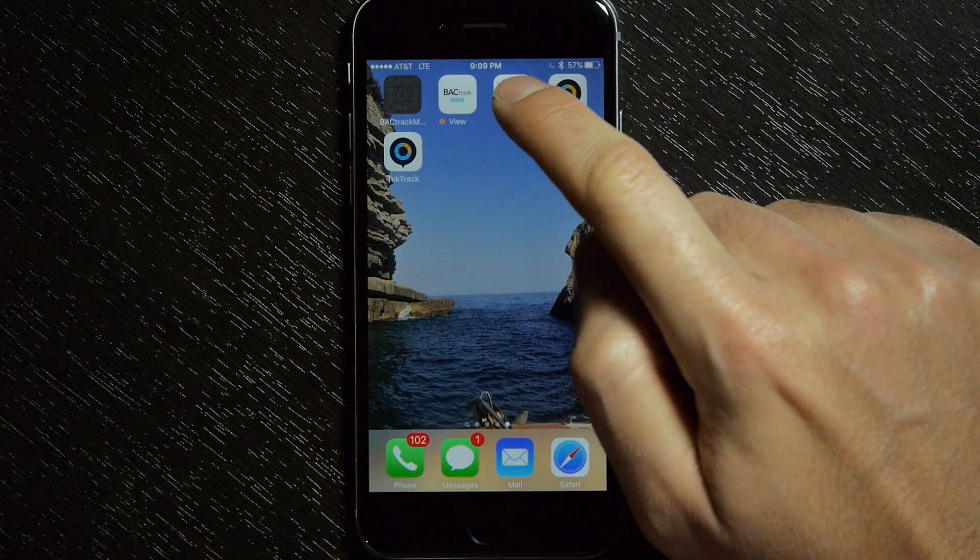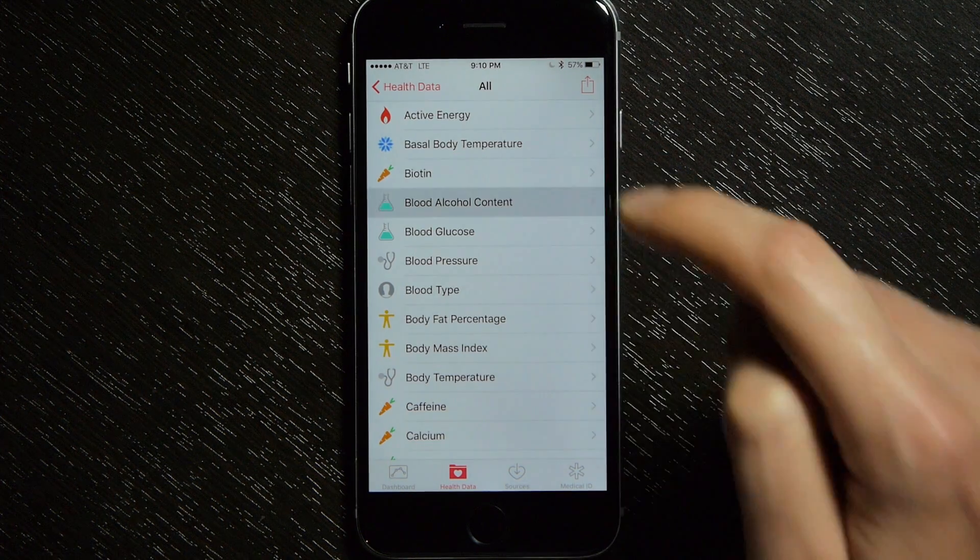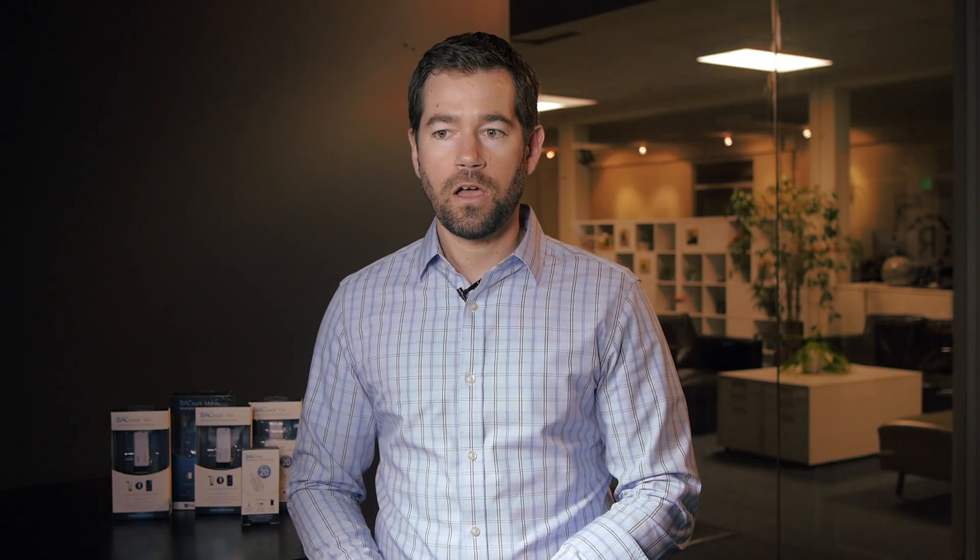Jumping over to Apple Health — Apple's health app that aggregates all types of health data from various devices — you can see it includes a blood alcohol content field, which Apple built in. Backtrack Mobile can already push its data into Apple Health. The advantage is you get your BAC data alongside fitness data, BMI, and other health information for a holistic view — which we think is extremely exciting with Backtrack Skin, where you're getting continuous BAC readings.